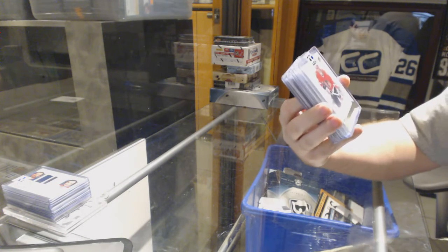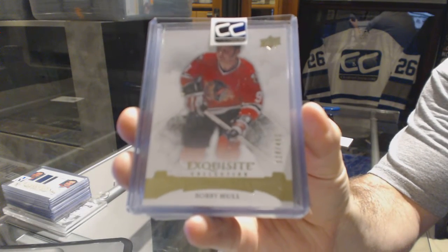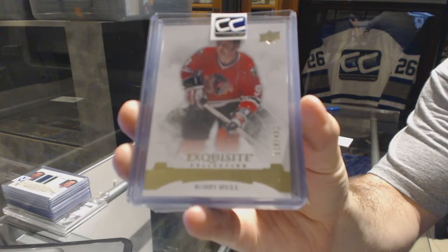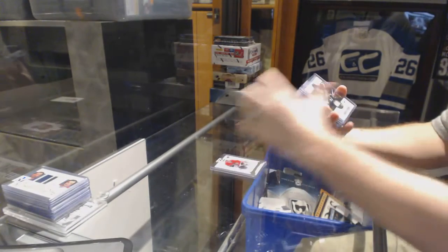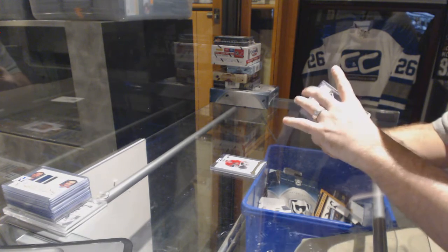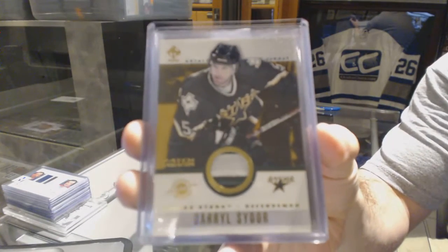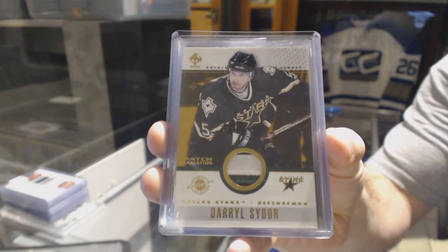For the Chicago Blackhawks, Exquisite base numbered to 499 — Bobby Hull. For the Dallas Stars, we've got a Private Stock patch of Daryl Sydor. Private stock patch. Wow.